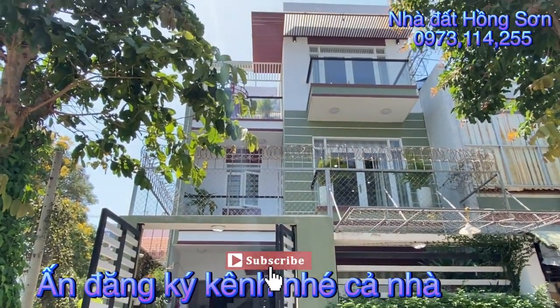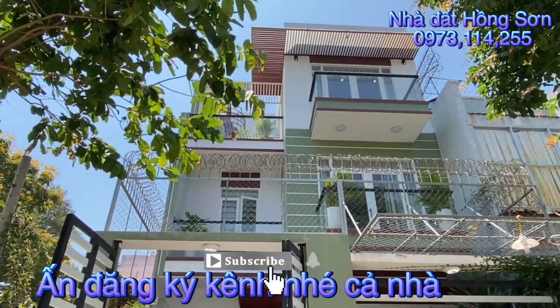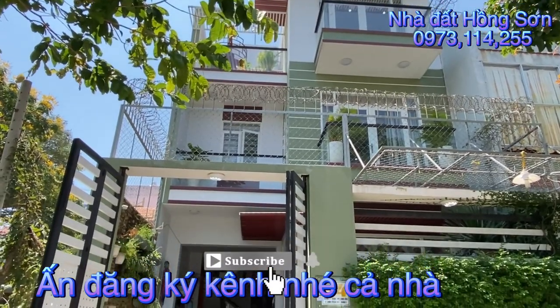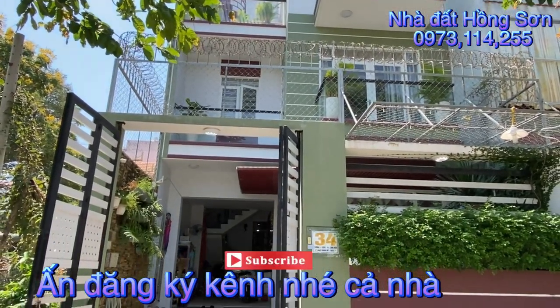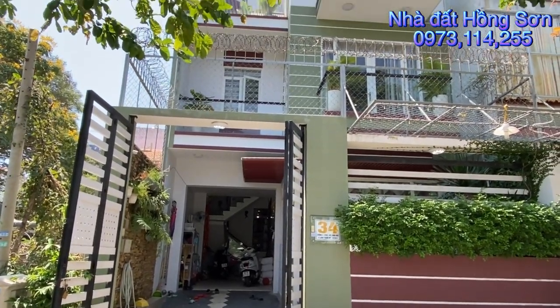Hôm nay em sẽ review cho quý vị một căn nhà dạng biệt thự mini. Căn nhà có kích thước 10 ngang 7m, sâu 20m, tổng diện tích đất là 140m2, diện tích sàn là 320m2.